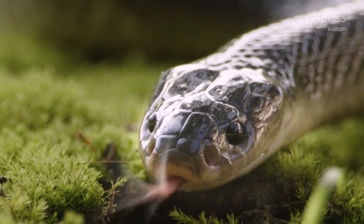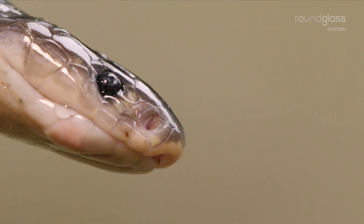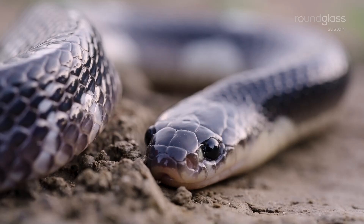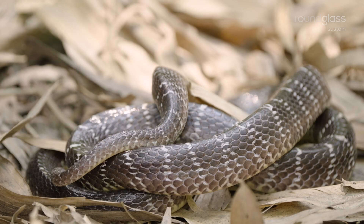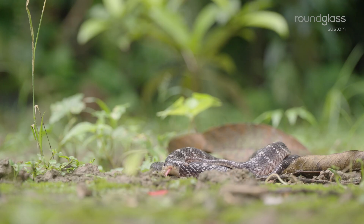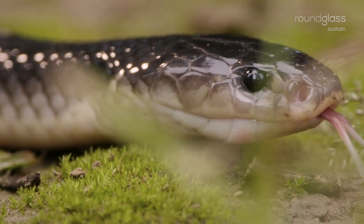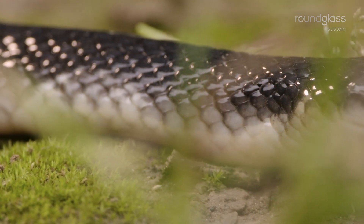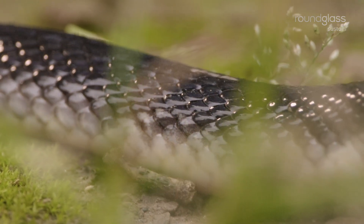Its wide, forked tongue is believed to help it navigate and sense its surroundings better. When threatened, the shy and secretive krait conceals its head by twisting itself into a coil.